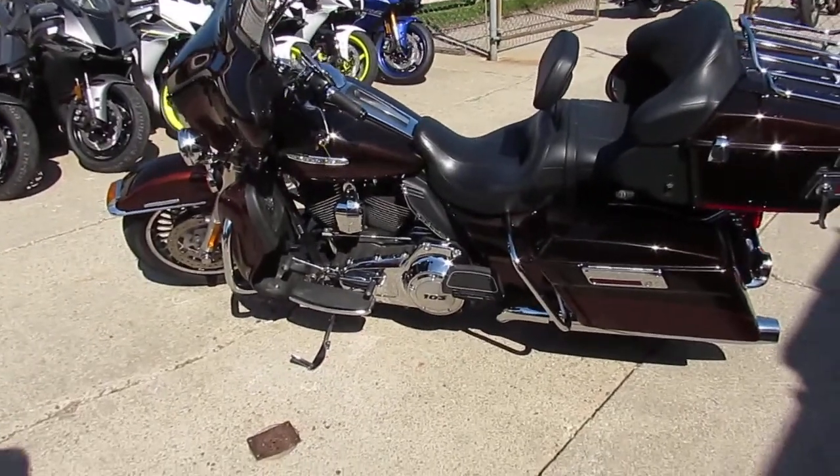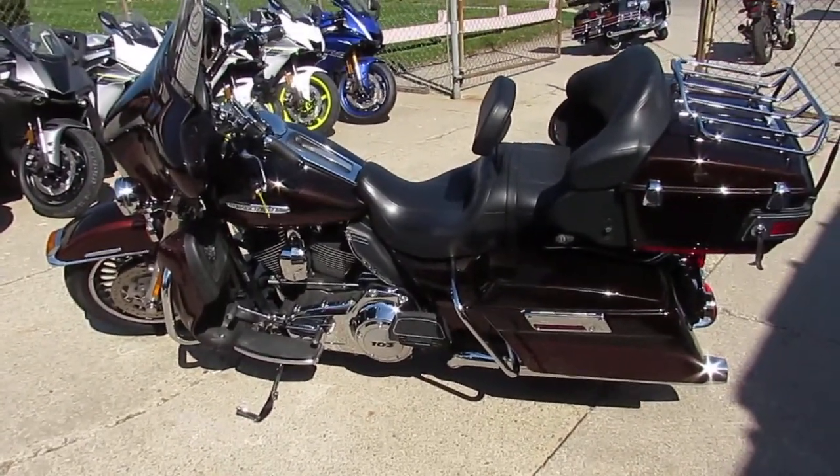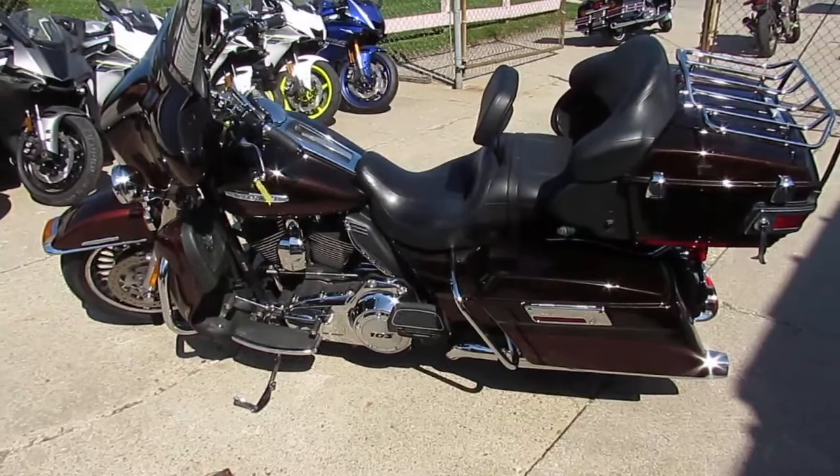2011 Ultra Classic Limited two-tone root beer — good looking bike, guys. This one won't be here long. Call today and you can ride today.